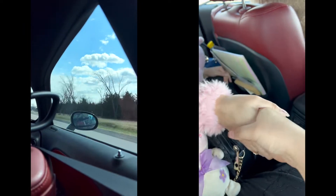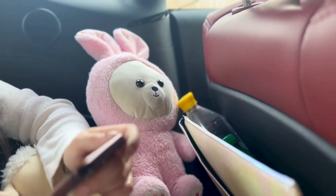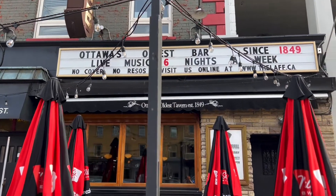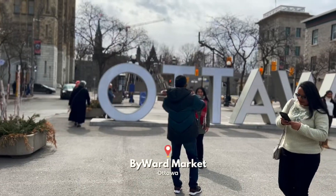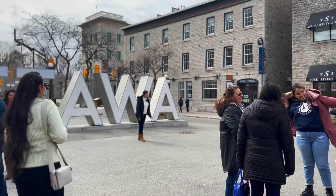We only had an hour more drive remaining and we reached Ottawa in no time. We were staying at the Andaz Hotel in Ottawa, so we parked our car there and walked to the Byward Market right in front of our hotel.